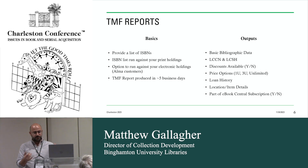The outputs include basic bib data, the LC call number, and subject headings. You get whether or not a discount is available in a yes/no field, and price options — you can see what the price is for one user, three user, or unlimited agreements. What's really nice is that you get your loan history. When we migrated from Aleph to Alma, we kept all of our loan data, so I have loan data back from 1992. All of that count is in this report, which is super helpful for identifying the most relevant content that could potentially be of value to collect electronically. You also get location and item details like barcodes, and they let you know if it's part of any eBook subscriptions on eBook Central that you might have access to.